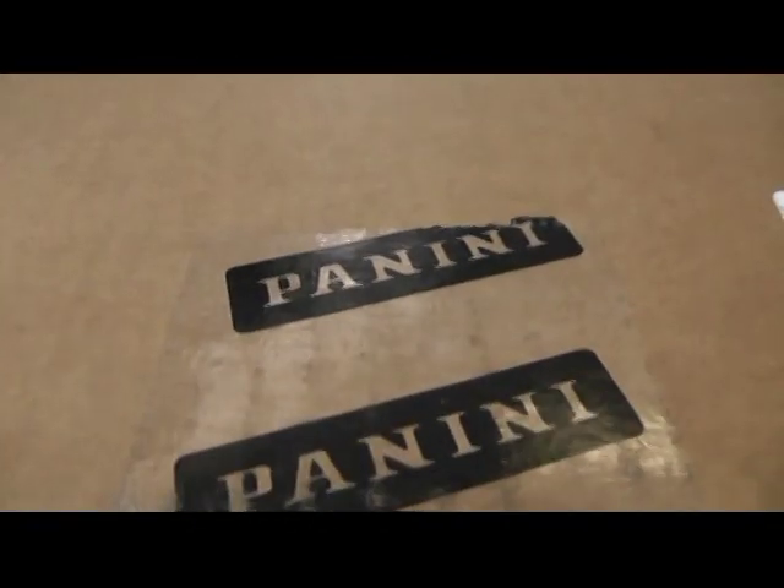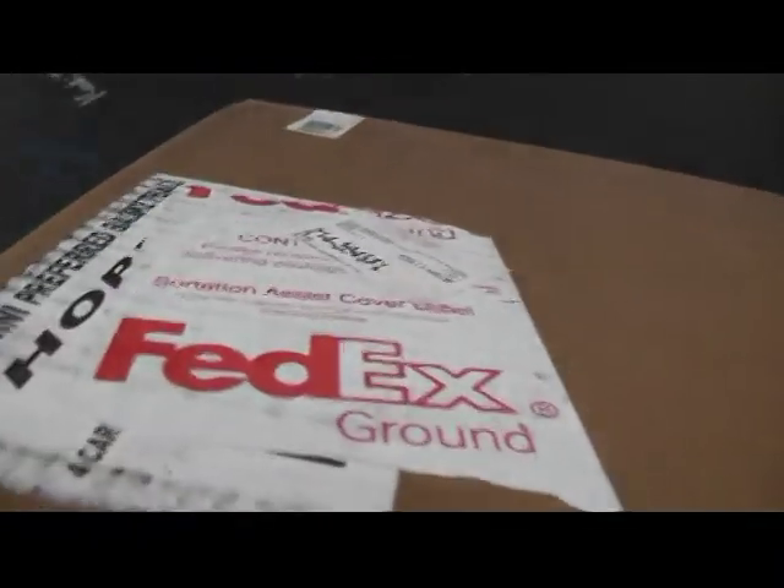All right, we've got a basketball break for Joshy, 11-12 preferred. Show the case real fast. FedEx labels all over this one. Bam. Bam. Bam. Killer.